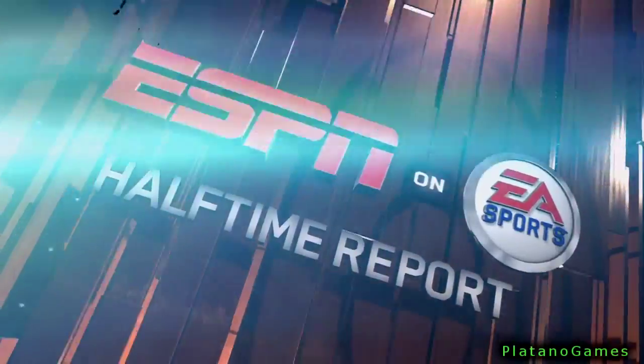It's time for the EA Sports Halftime Report. I'm your host, Jalen Rose.